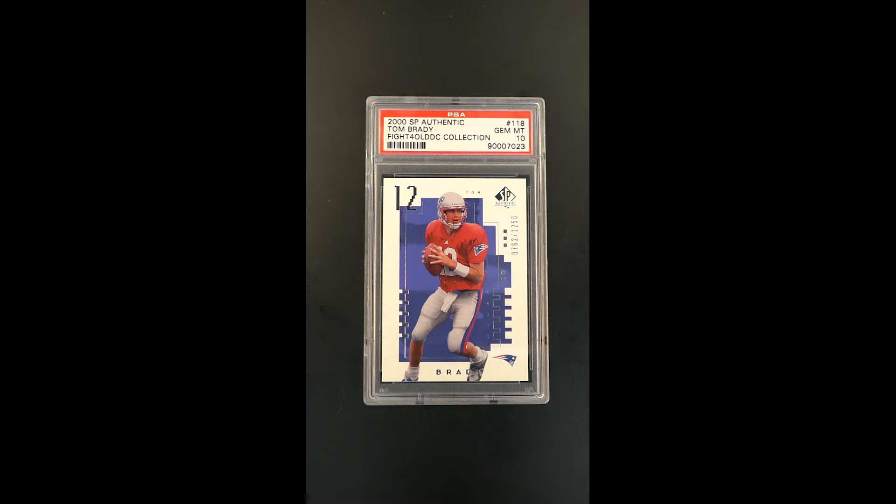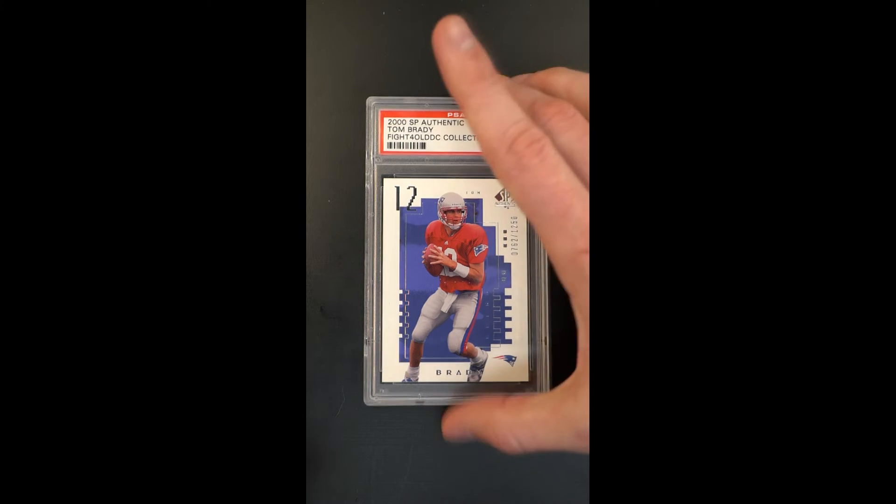The ultra premium base issue — Tom Brady — what some feel is among the most important examples ever, and this is certainly one that we can't underestimate the importance of from an investment perspective. Only 1,250 copies ever made. This particular example is serial 762 of 1,250, and it just exudes qualities that you typically only see in a completely packed fresh card, and that's certainly what you have here.